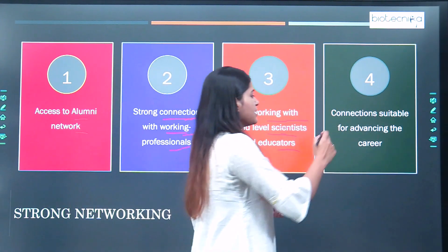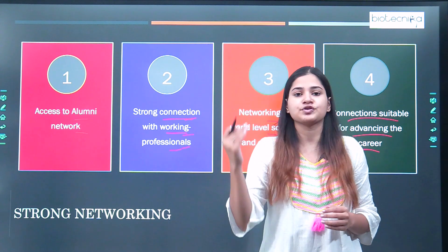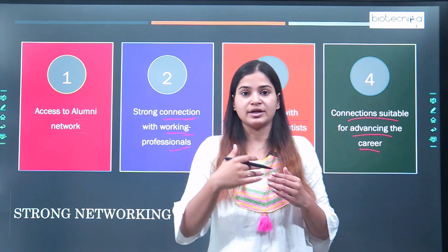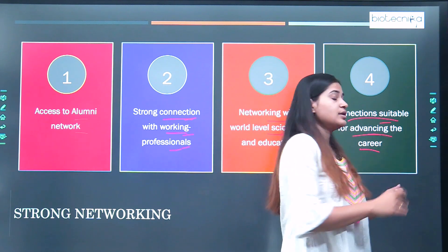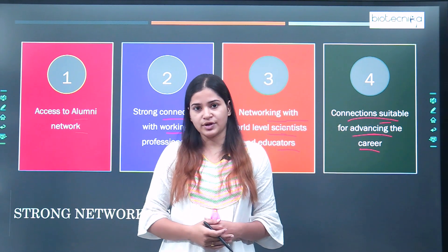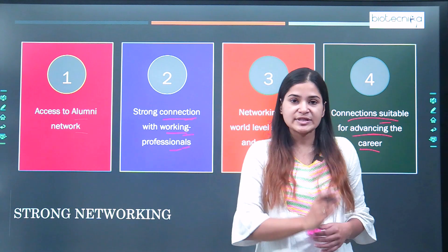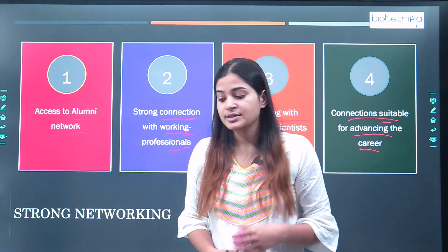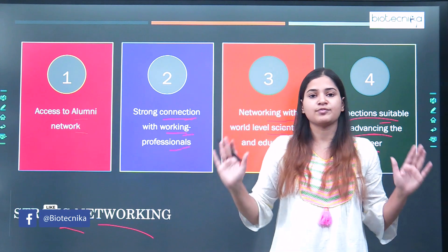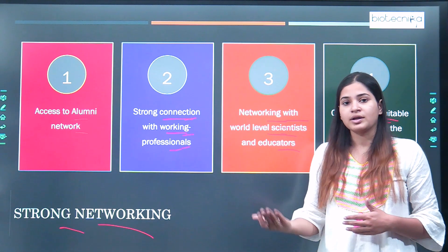You are getting connections that are suitable for advancing your career. The idea of networking should be that it advances your career, gives you guidance, and helps you avoid mistakes in career progression. Getting connections with suitable people advances your ideas and innovation in the field of biotechnology. IIT provides a whole platform to network and interact with alumni, educators, researchers, as well as international researchers who give talks online and offline.